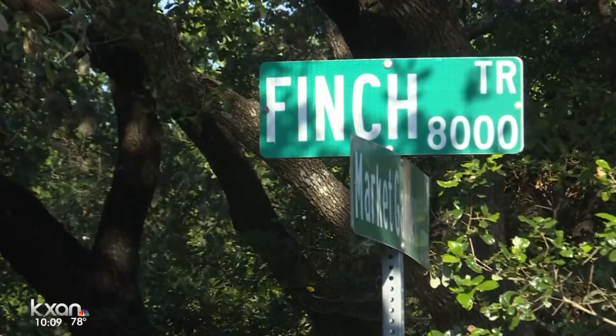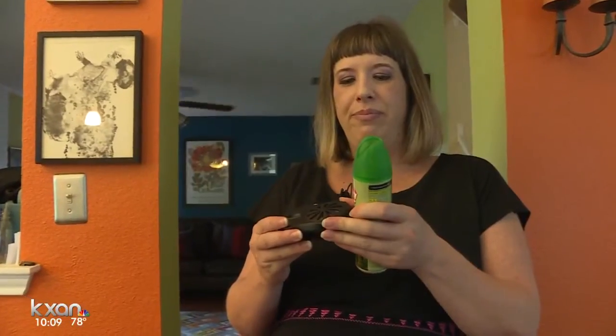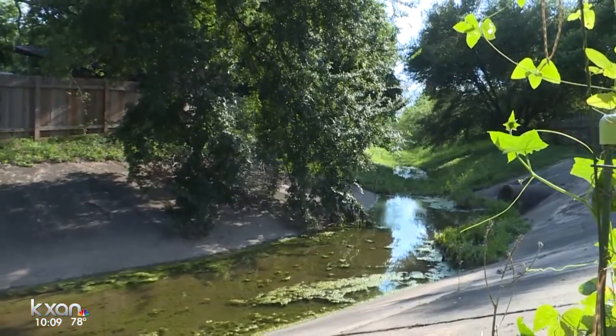The city notes that Mother Nature is at work, and while they could come in and try to affect it, the effect may not be what anyone wants. Homeowners will just have to be patient, but for those like Claire, that's hard to do with so much on the line.